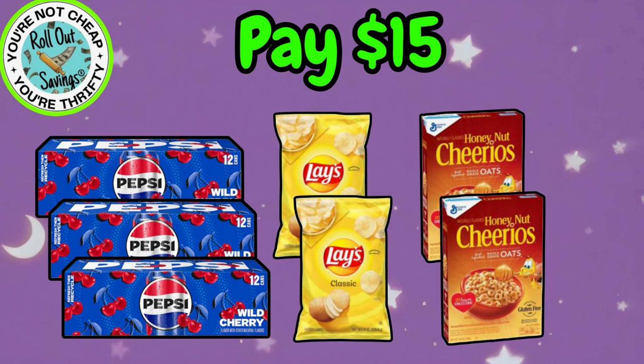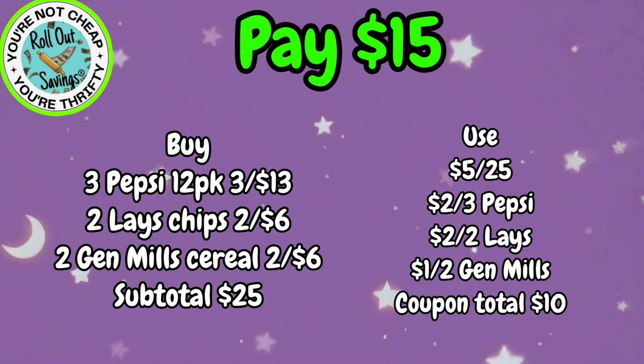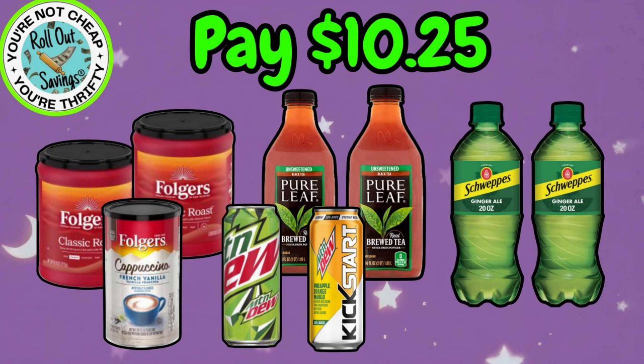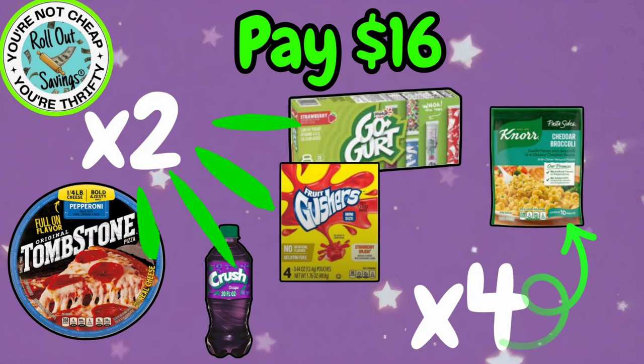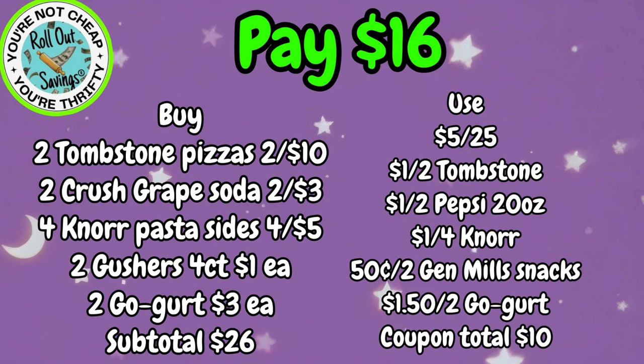For $15, you're going to get three Pepsi 12 Packs, two Lay's Potato Chips, and two General Mills Cereals. For $10.25, you're going to get two Folgers Coffee, the Folgers Cappuccino, two Pure Leaf Teas, two Schweppes Ginger Ale, a Mountain Dew Kickstart, and a Mountain Dew 16-ounce — not 20-ounce — and on that Kickstart it is going to be the Pineapple Orange Mango flavor. For $16, you're going to get two Tombstone Pizzas, two of the Crush Sodas, two Gushers, two Go-Gurts, and four of the North Sides, and that will be $16.